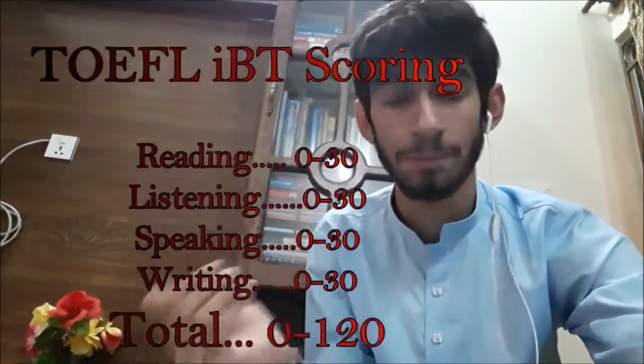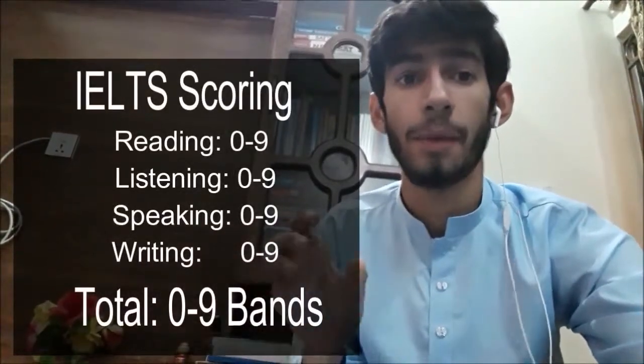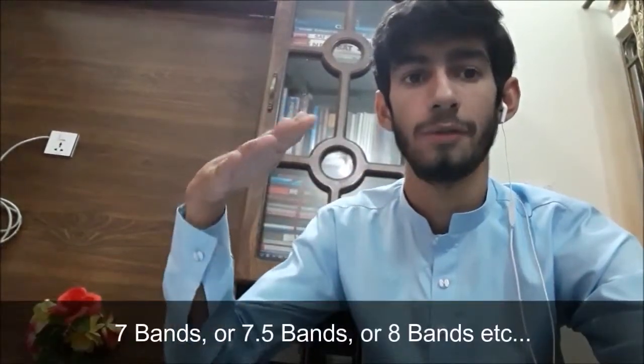There is a difference in how these tests are scored. Each section in TOEFL is scored on a scale of 0 to 30, and all four sections combine to give a total out of 120. IELTS, on the other hand, is scored on a scale of 0 to 9 per section, combining to give a total band score also on a 0 to 9 scale. IELTS band scores increment in 0.5 steps — so you get 7, 7.5, or 8 — whereas in TOEFL you can get any whole number such as 21, 22, 23, or 24.